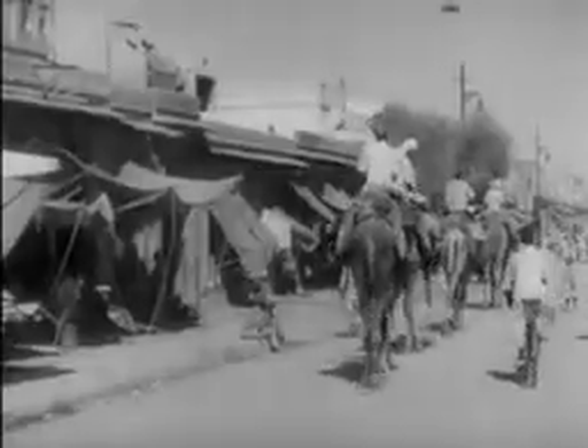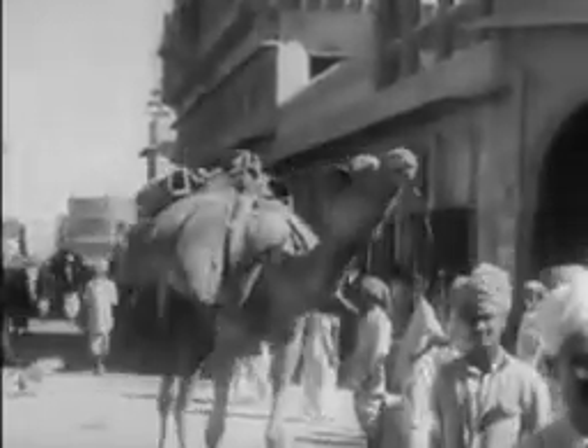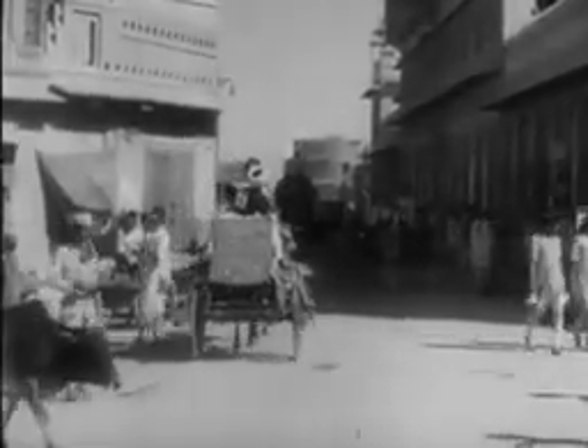Notice all the different kinds of transport that the people of Bikaner use. There are camels of course because of the desert, but there are motor cars as well, and a great many bicycles and carts drawn by horses. Strolling across the road is a cow, which is the sacred animal of the Hindus, and she may wander where she pleases.